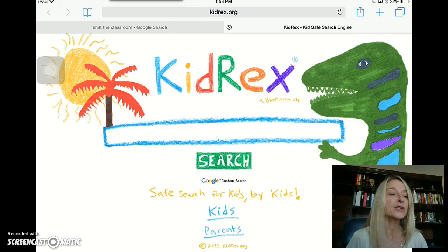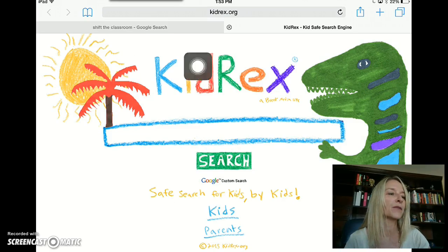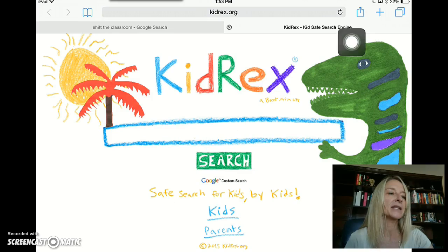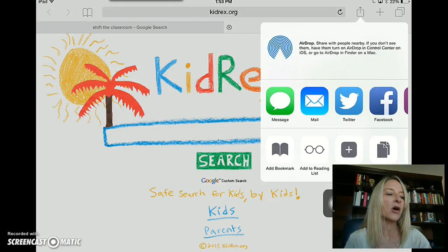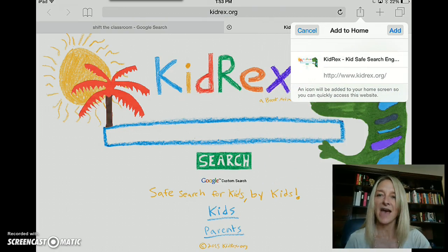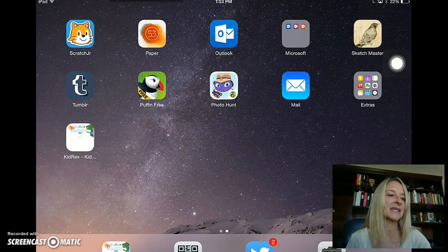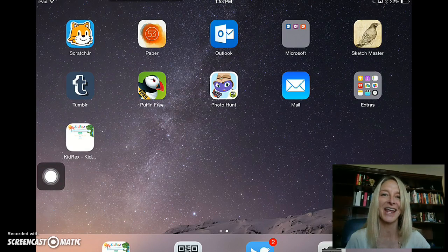The first thing I always have kids do when we pull this up is have them create an app of this on their iPad. To do that, I need to go to the Upload button and click on Add to Home Screen. From there, have the kids click on the Add button, and it will take them right back to their homepage where they'll be able to see the new KidRex shortcut, or app as they like to think they're creating, on their iPad.